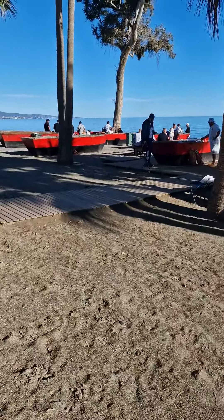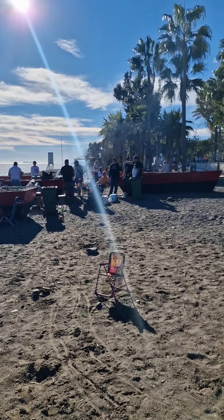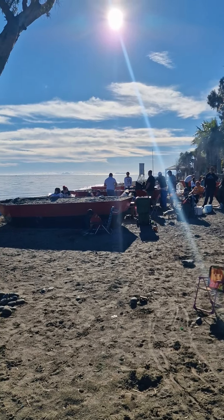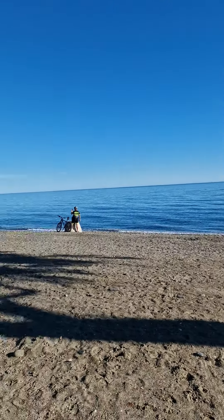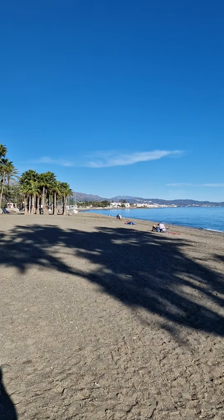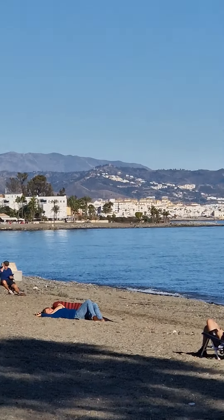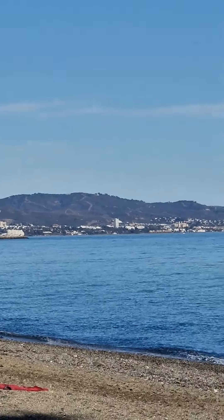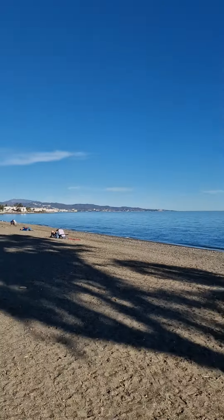I've crossed the road now and this is just coming up to the beach bit. Along there is a walk all the way to Porto Benoos, which is a really nice walk. Here's the beach.